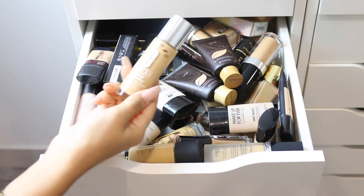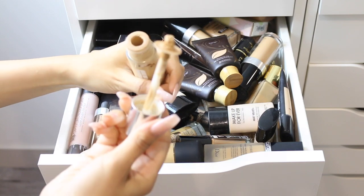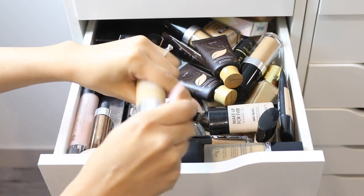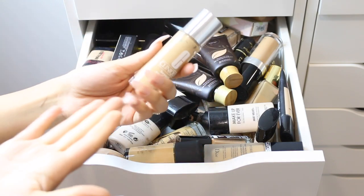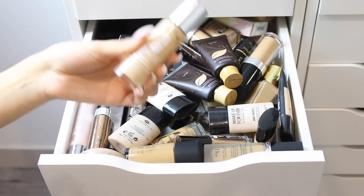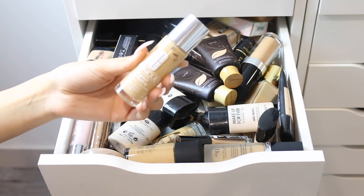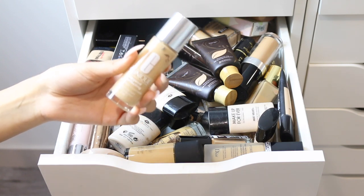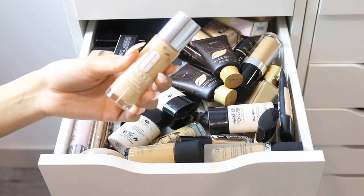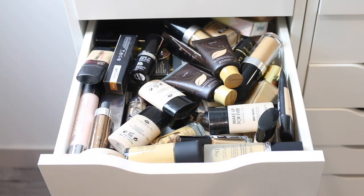I have the Clinique Beyond Perfecting Foundation Plus Concealer, which I'm pretty sure is also empty — I haven't opened it in a few weeks because it's done. I put it aside hoping to repurchase it but never got around to it. I really do love this foundation though — it looks amazing on camera, in pictures, on selfies. It has really great coverage.